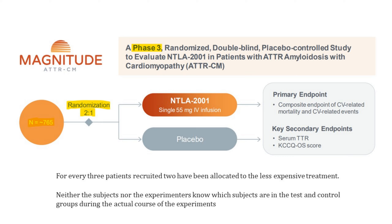Magnitude is a randomized study to evaluate NTLA-2001 in 765 patients. Randomization two to one means that for every three patients they recruit, two have been allocated to the less expensive treatment. Two will go to placebo, and one will go to NTLA-2001 — a single 55-milligram IV infusion. They look at the output of that, and because it's pivotal, they're expecting that if outcomes are positive, they'll move forward with commercialization. It's also double-blind — neither the subjects nor the experimenters know which subjects are in the test and control groups during the course of the experiment. This study is going to be kicked off by the end of this year, and we'll be waiting to hear the results. That's what investors need to be paying attention to.